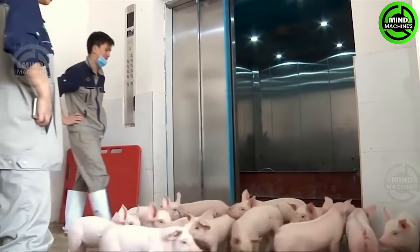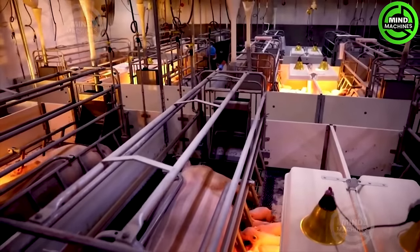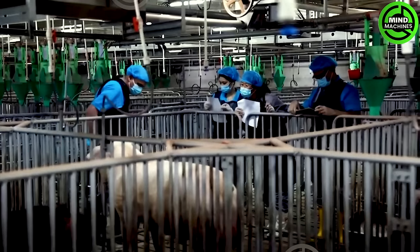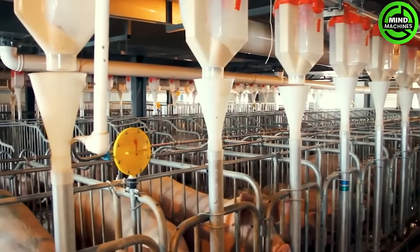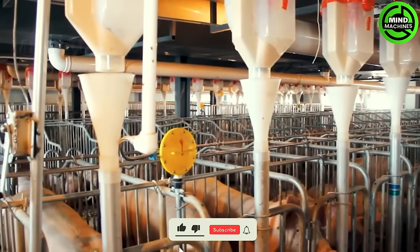Introducing the revolutionary model of raising pigs in a hotel — a cutting-edge approach in pig farming that stands as the pinnacle of innovation. This avant-garde pig farm emerges in response to the surging demand for pork in China.